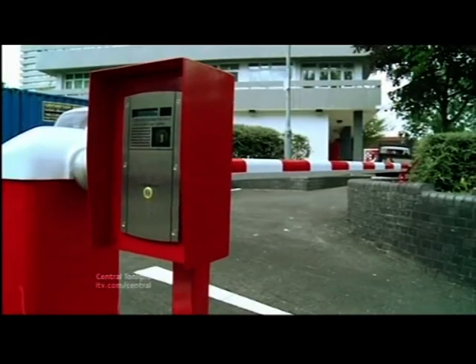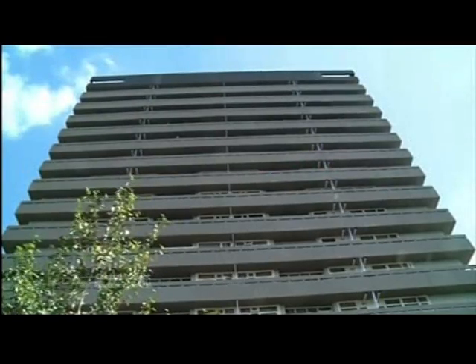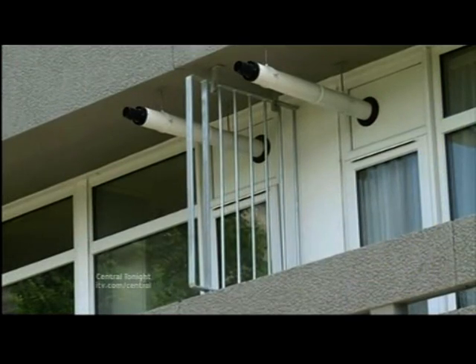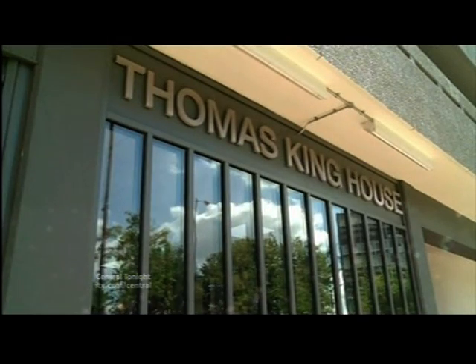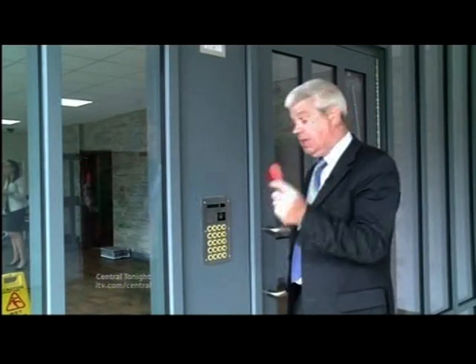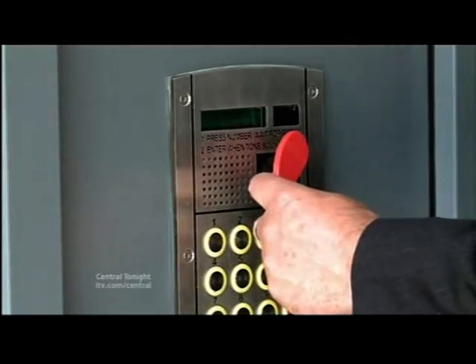Now, a £3.5 million refurb has brought a replacement roof, double glazing to every window, balcony separators for better privacy and a newly decorated lobby. But by far, the biggest improvement here is in security. Every resident now has one of these key fobs, which makes sure that they get in, and others don't.